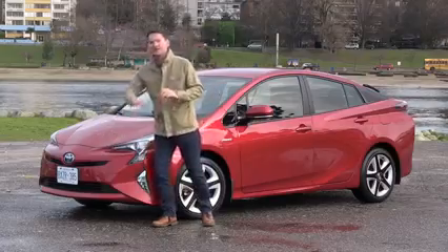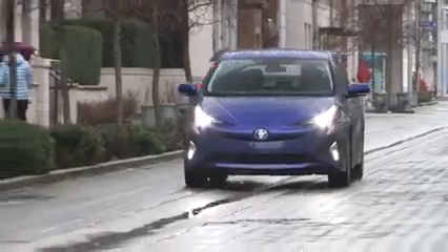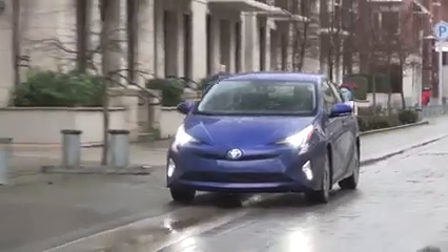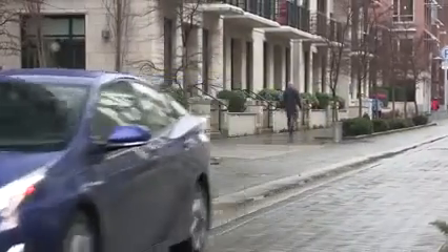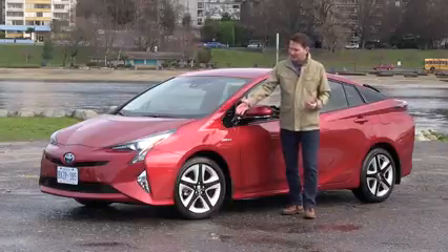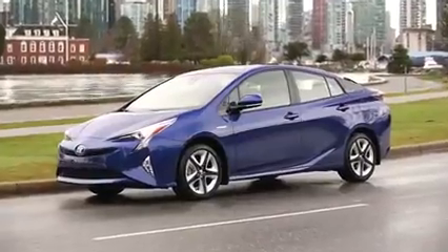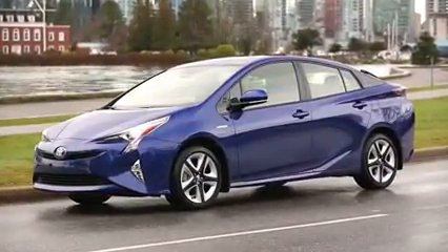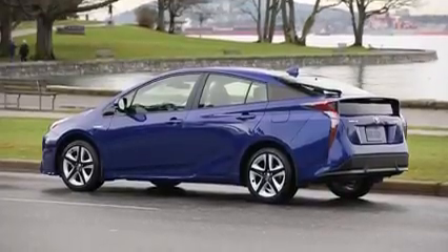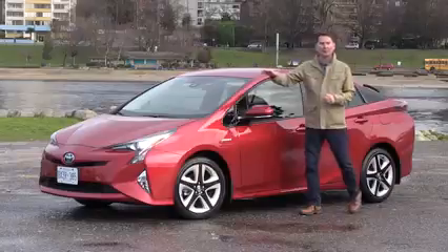Below the nose, you have active shutters to help with aerodynamics. Standard LED projector headlamps, both low and high beam, and optional LED fog lamps on this Touring model. Wheel sizes range from 15 inches with covers to 17-inch alloys on this Touring model. You also notice with this new low nose, there's a sweeping line that goes all the way up the side of the car, and it gives a very dramatic look. This car has a much better drag coefficient, which helps it slip through the air.